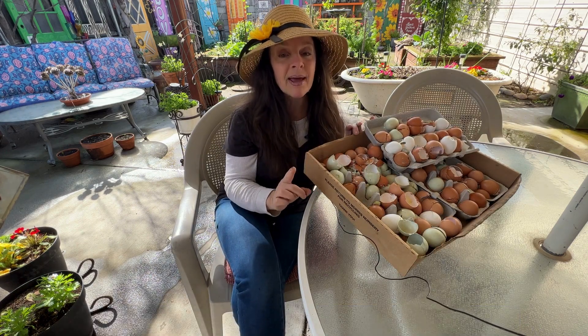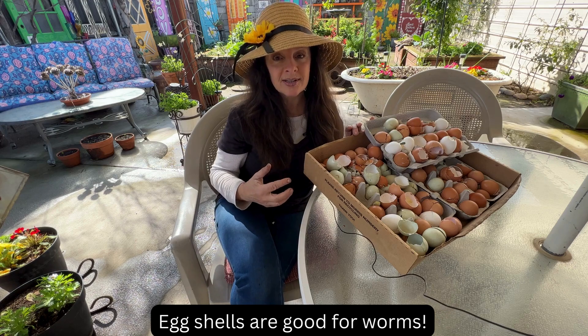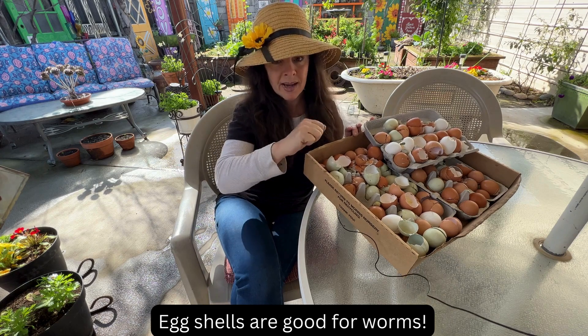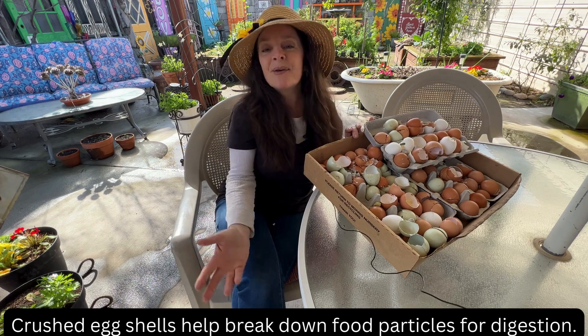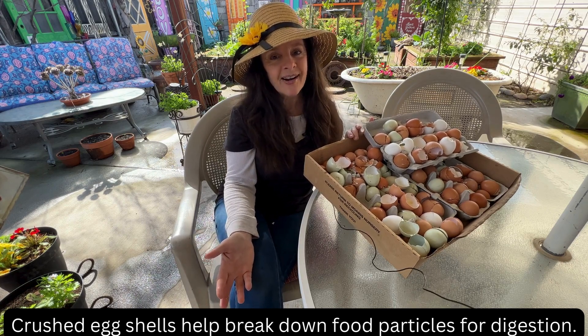Here's the best benefit of having eggshells in your soil. Worms need grit in order to help with their digestive system. So once you chop these up super fine and mix them in your soil, it's so good for the worms — and don't we want to help our worms? Healthier worms means more worm castings to add fertilizer for your garden.